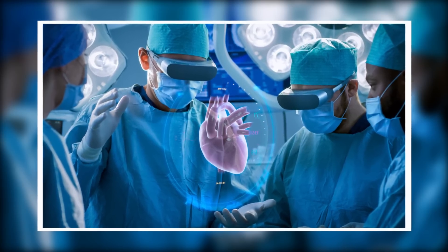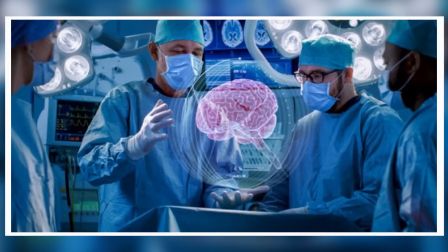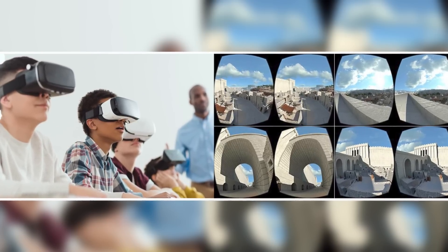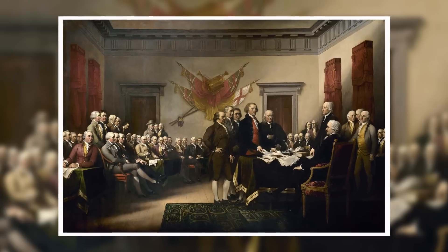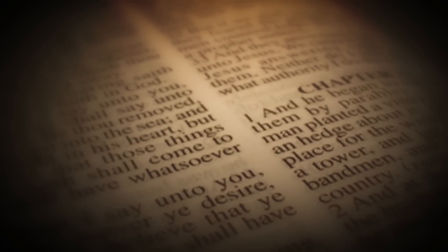For example, medical students can use VR to simulate surgeries and procedures, giving them a realistic and safe environment to practice and improve their skills. Similarly, history students can use VR to experience significant historical moments, such as the signing of the Declaration of Independence, bringing the past to life in a way that a textbook never could.